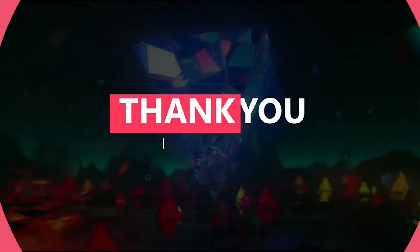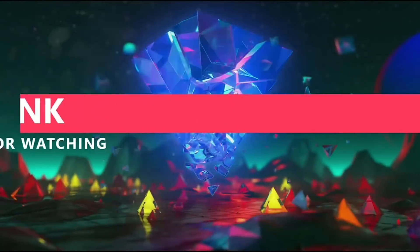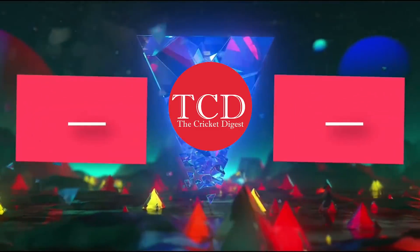What do you guys think about it? Do let us know in the comment section. Until next video, goodbye.